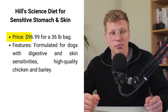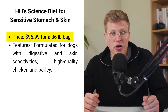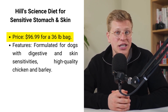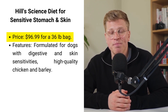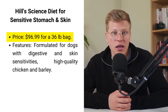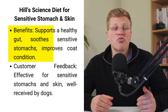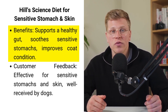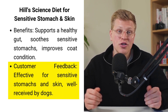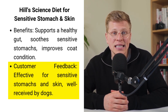At Hill's Science Diet for Sensitive Stomachs and Skin, priced at $96.99 for a 36-pound bag, this dry food is specially formulated for adult dogs with digestive and skin sensitivities. It's made with high-quality chicken and barley, providing a highly digestible meal that's gentle on the stomach while nourishing the skin. The addition of beet pulp, a prebiotic fiber, supports a healthy gut, ensuring optimal nutrient absorption. Vitamin E and omega-6 fatty acids are key for skin health. Reviews praise this diet for its effectiveness in soothing sensitive stomachs and improving coat condition, making it a favorite among dogs with specific dietary needs. The kibble's balanced nutrition and the brand's commitment to natural ingredients make it a reliable, sensitive-stomach-friendly option.